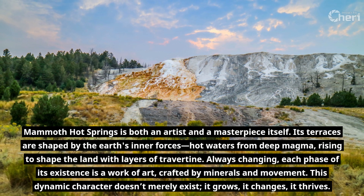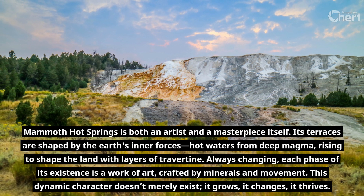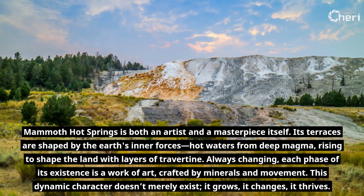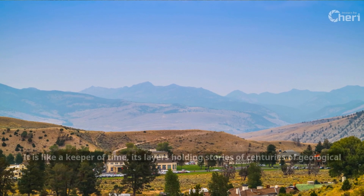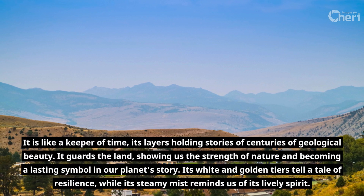Always changing, each phase of its existence is a work of art, crafted by minerals and movement. This dynamic character doesn't merely exist — it grows, it changes, it thrives. It is like a keeper of time, its layers holding stories of centuries of geological beauty.